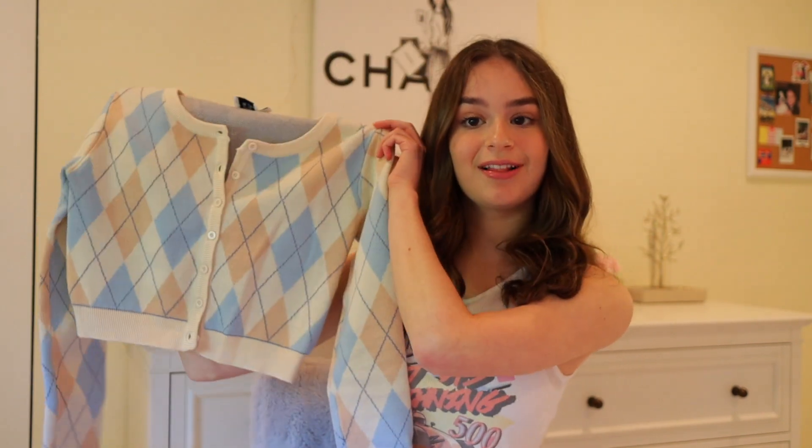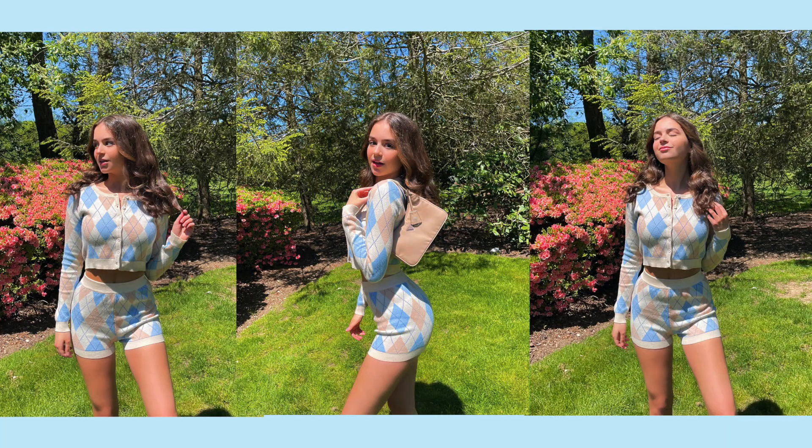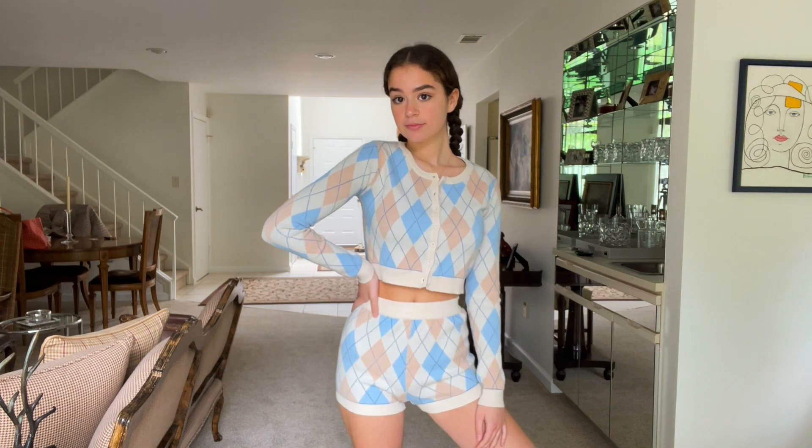Without further ado, let's get right into this try-on haul. The first thing is actually a two-piece set — the pieces are sold separately but they match perfectly together. First is this adorable light blue and pink argyle sweater. It's so cute, it's cropped, and absolutely soft and comfortable. It's not the most summery piece but you could wear it out to dinner, buttoned or unbuttoned. And here are the matching shorts — really cute, I got both in an extra small/small, super flattering with that soft cardigan sweater material.